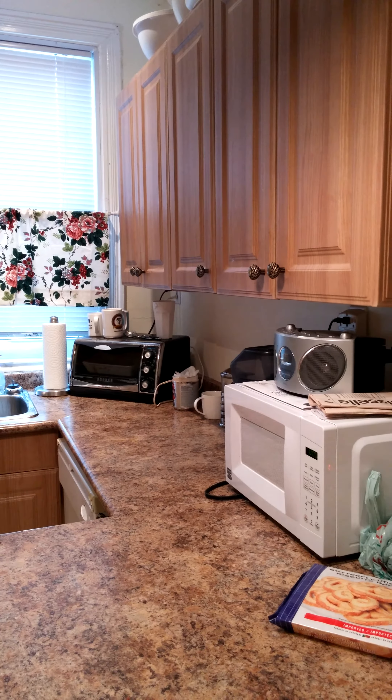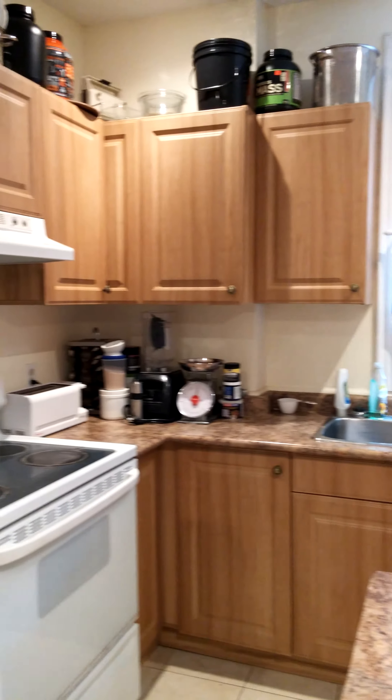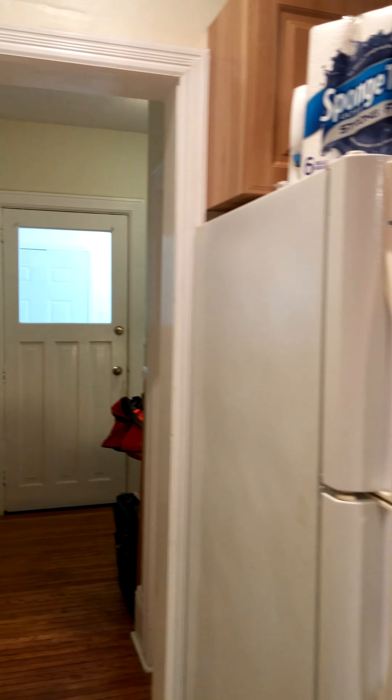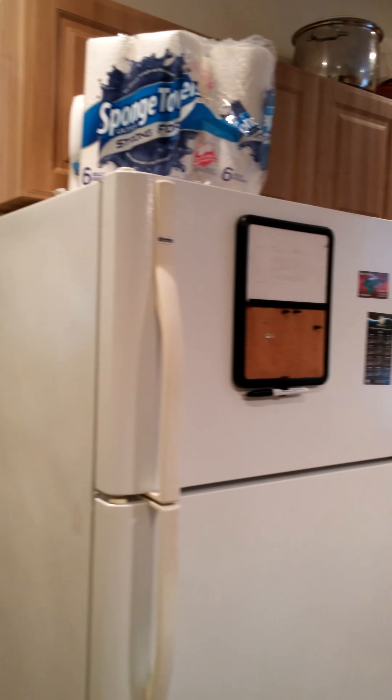Okay, basically we're gonna start here in the kitchen. We're gonna do a little video of the house. Basically the house is there, the hallway going back to the front door. I'm just gonna bring this back again.